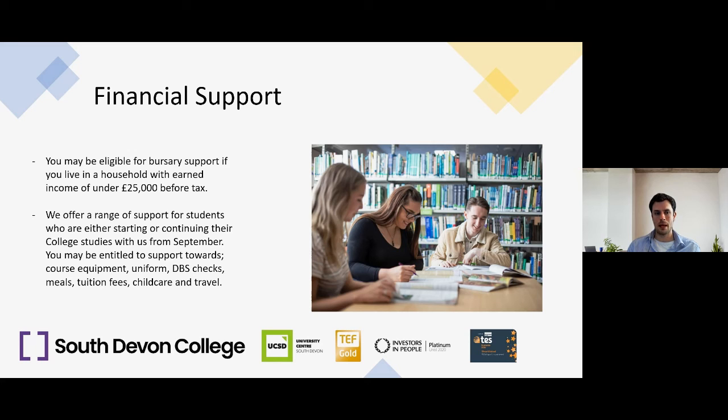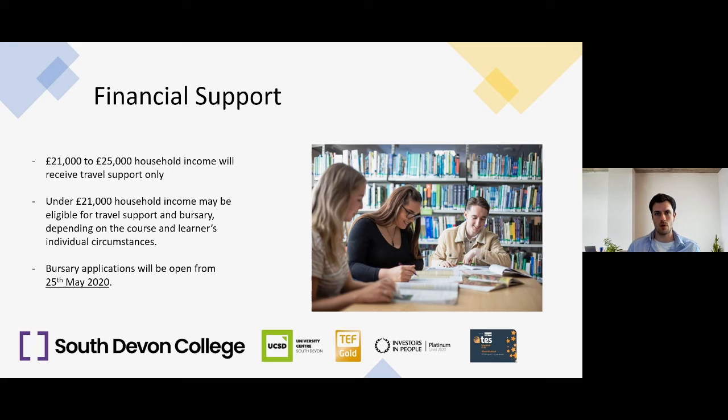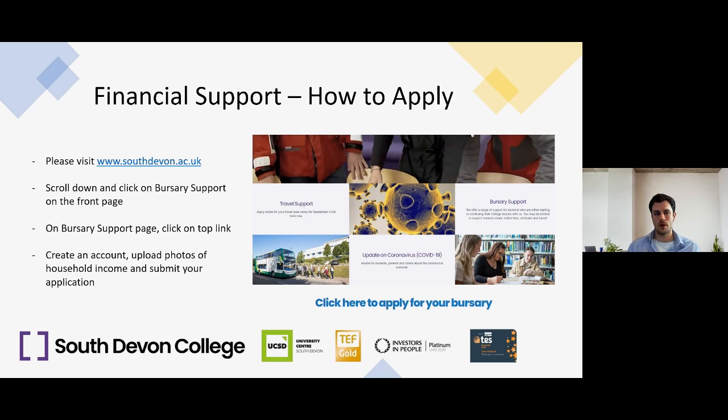We offer a bursary at the college, which you may be eligible for if you live in a household with an earned income of under £25,000 before tax. Support available through the bursary includes course equipment, uniform, DBS checks, meals, tuition fees, childcare and travel. For household income between £21,000 and £25,000, you'll receive a free bus pass. For income under £21,000, you'll be eligible for the bus pass and our bursary, depending on your course and individual circumstances. Bursary applications will be open on the website from the 25th of May 2020 — scroll to the front page and click on Bursary Support.